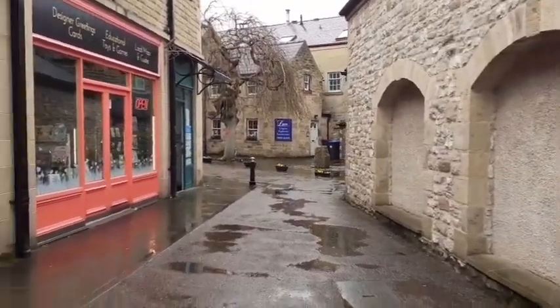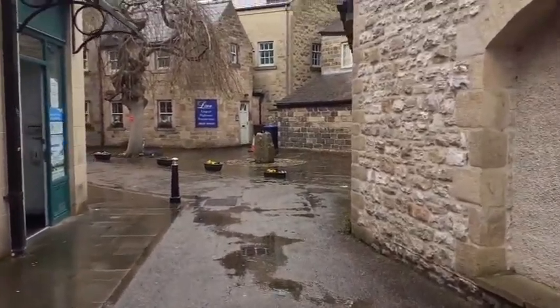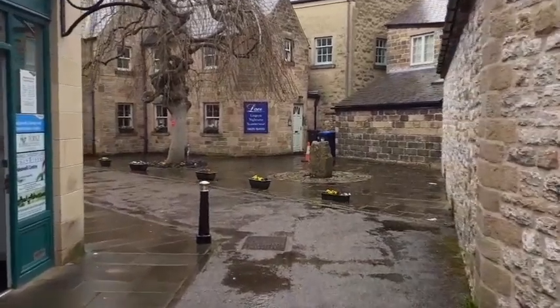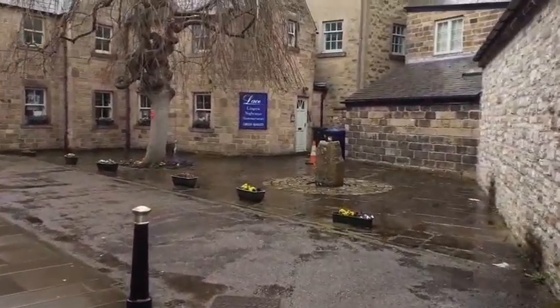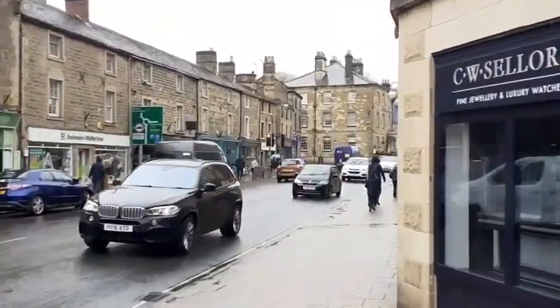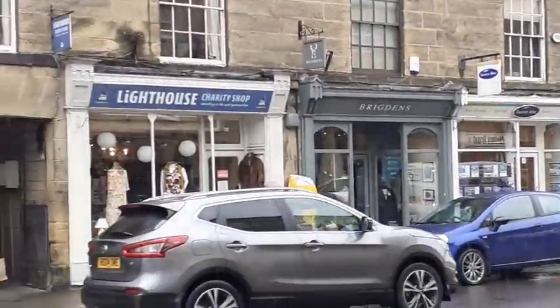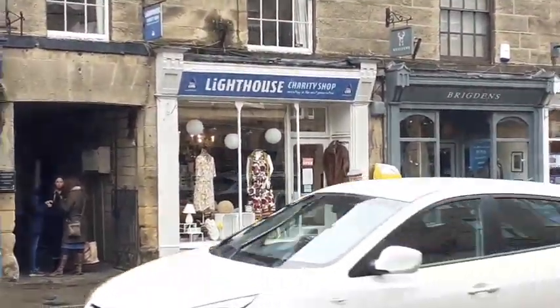Bakewell is a very lovely place. They have some very nice looking buildings — very British, I have to say. Now let's head into one of the charity shops over here. There is the Lighthouse charity shop, let's head in and see what they've got.